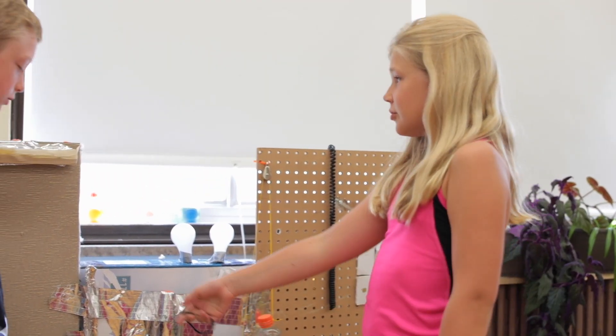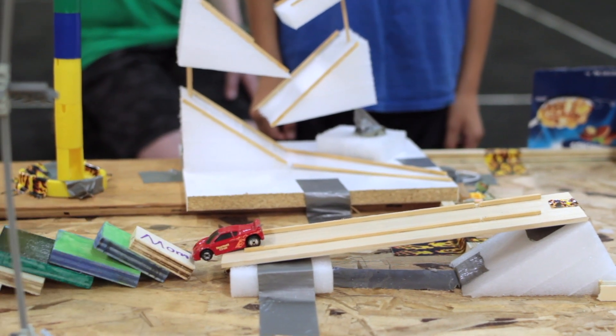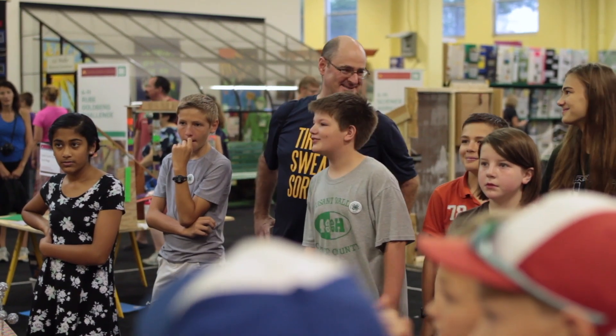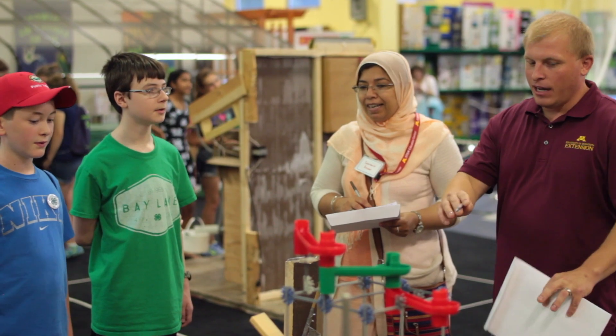I learned that a bunch of people can be leaders. Leadership means working together and not telling people what to do and bossing around. What's really great about volunteers who work with Rube Goldberg is you don't have to be an engineer — anyone that's willing to work with young people is who we would like to be a Rube Goldberg coach.